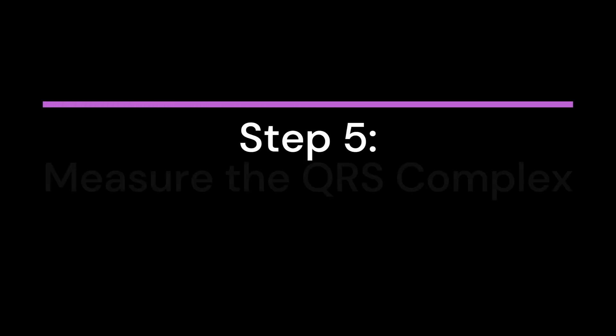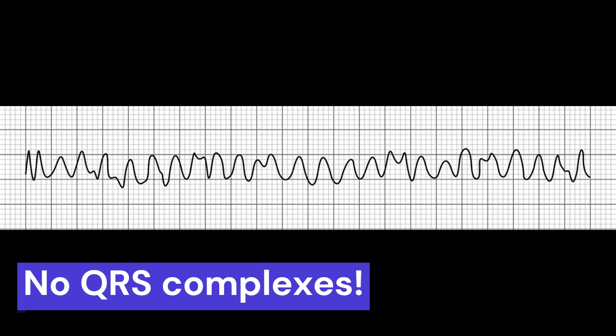Step 5: Measure the QRS complex. The absence of QRS complexes is a key characteristic of V-fib, thus there are no measurable complexes.